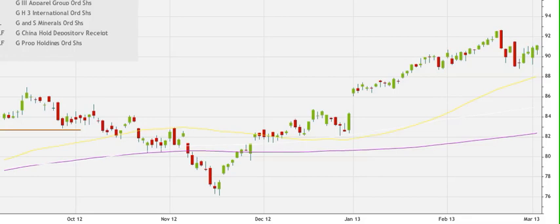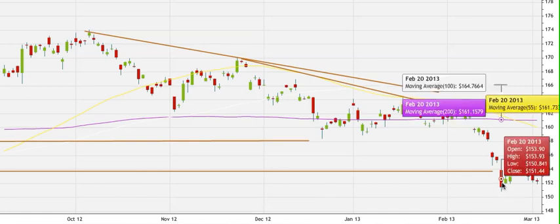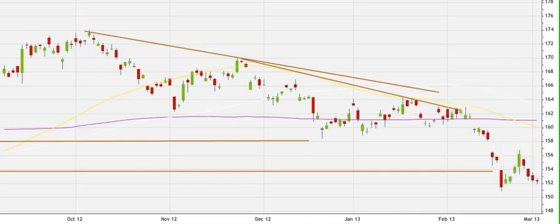If we go to the precious metals, we have GLD. You can see we have some pressure to the downside. I continue to believe we're going to come and test this low here around 150.84, and then that low is going to be taken away. So I'm bearish on GLD, looking for the 149 to 148 level.